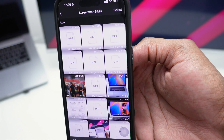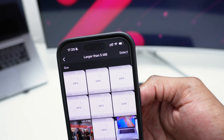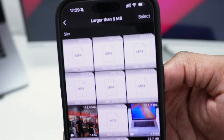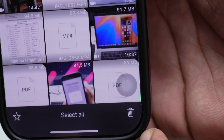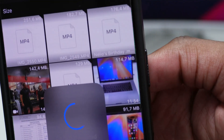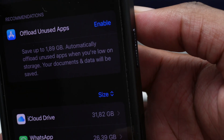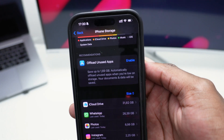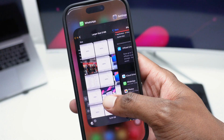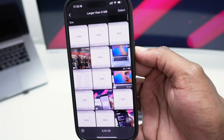With 20 gigabytes used, tap on 'Larger than 5 MB' to see the heaviest files. For example, there are three videos each occupying 360 megabytes. Tap Select, select those three files, tap Delete, then Delete Items — and just like that, I've freed up one gigabyte of storage, bringing it down from 27 to 26 gigabytes. By analyzing and deleting the right files you can get rid of a lot of useless data.